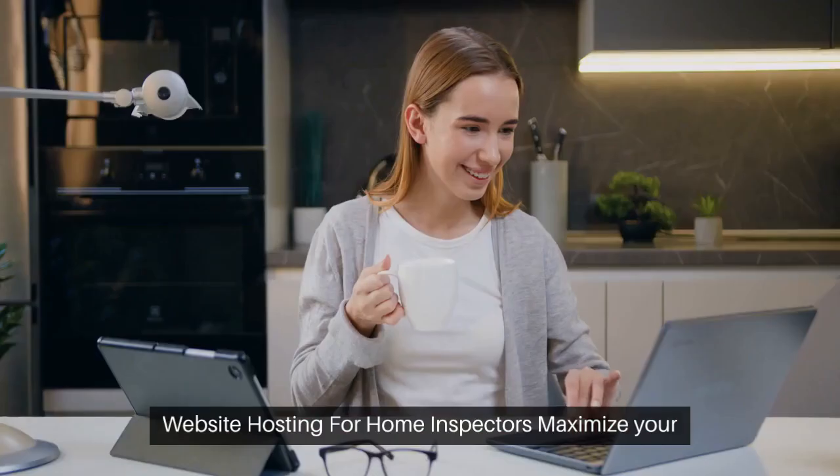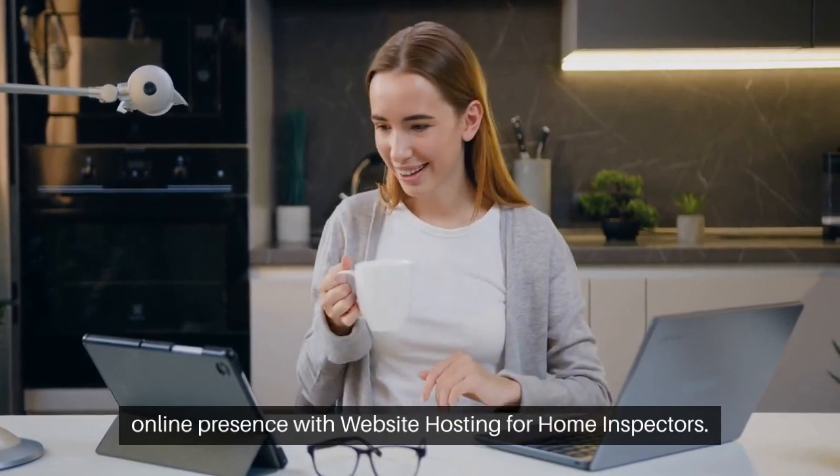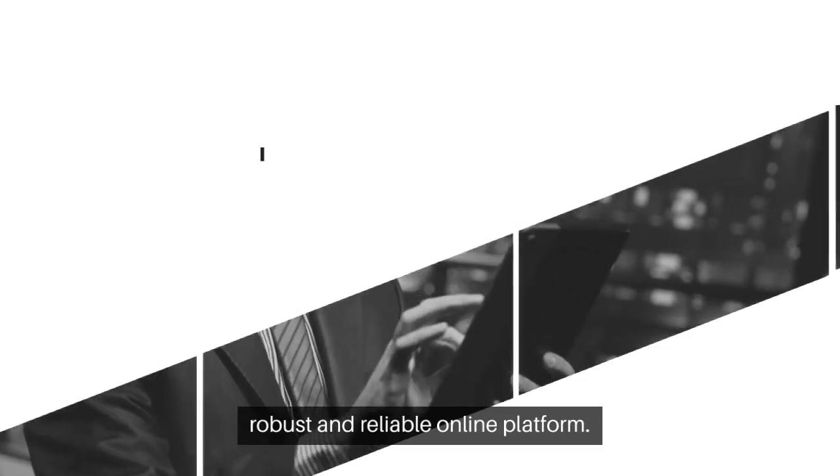On website hosting for home inspectors: maximize your online presence with website hosting for home inspectors. Website hosting for home inspectors is your gateway to a robust and reliable online platform.